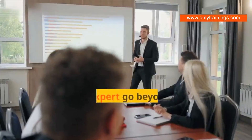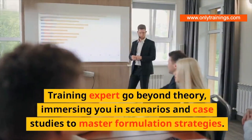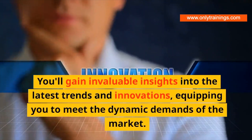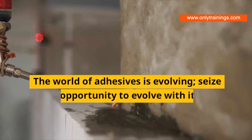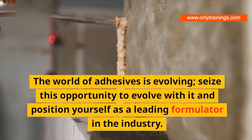And cost effectiveness. Training experts go beyond theory, immersing you in scenarios and case studies to master formulation strategies. You'll gain invaluable insights into the latest trends and innovations, equipping you to meet the dynamic demands of the market. The world of adhesives is evolving — seize this opportunity to evolve with it and position yourself as a leading formulator in the industry.